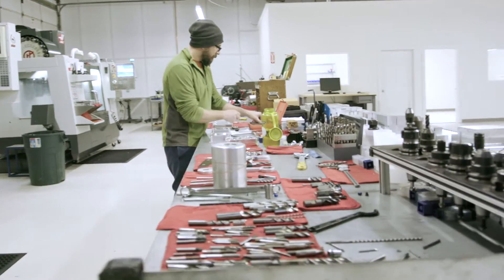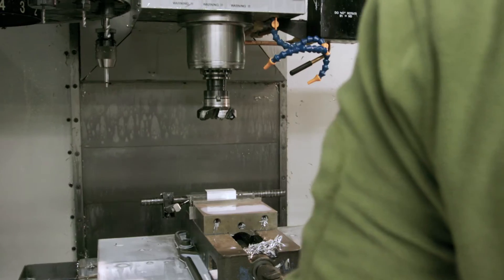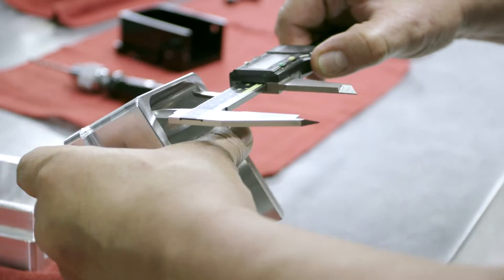For leak testing, we have determined through the years that the best way to find defects in parts is to have the highest sensitivity. To do that, we've reduced our internal volume. We manufacture most all of our components in-house so we can maintain that low volume and high quality.